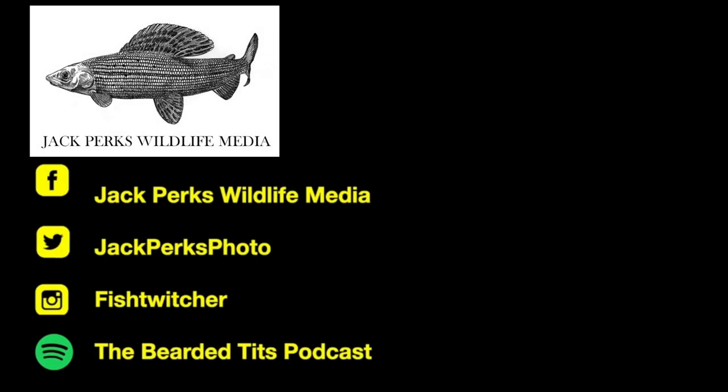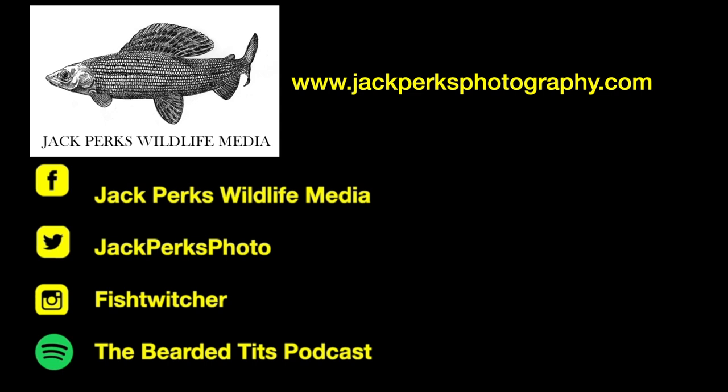Thanks for watching. You can check out some other videos in the links here. Also check out my website and social media, as well as the podcast that I host, The Bearded Tits Podcast. Cheers.